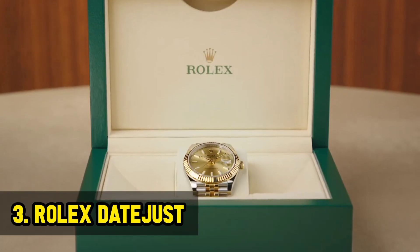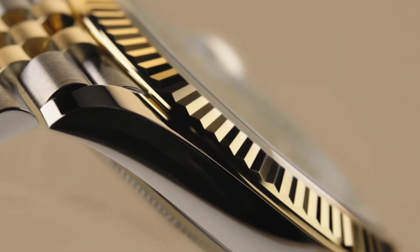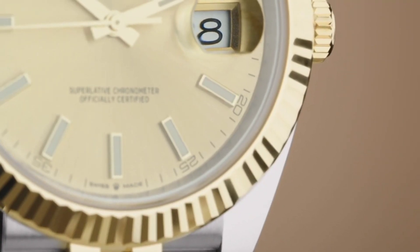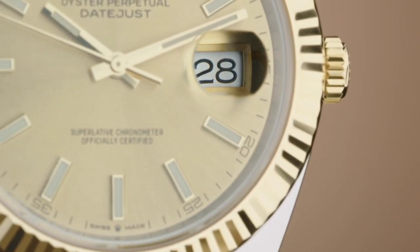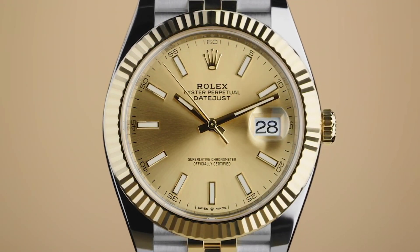Rolex Datejust. The Rolex Datejust is a classic watch that has been around for over 70 years. It is a versatile watch that can be worn with both casual and formal attire. This watch embodies enduring elegance, with a versatile design that seamlessly transitions from formal occasions to casual settings. The precision of the movement and the date function encapsulate the perfect blend of style and functionality.